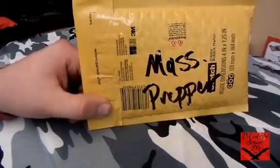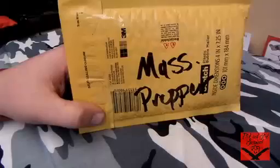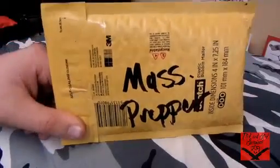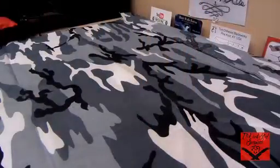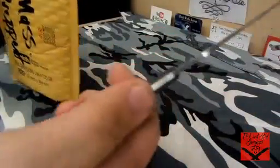How's it going everybody, Flint from Flint and Steel Survival. I'm bringing you this unboxing today from Massachusetts Prepper. I won first place in their giveaway and got first choice of all the scents — the scent I chose was the Mountain Man. I'm going to open it today with my Bird Karakara 2 in titanium.